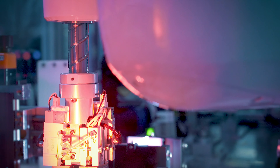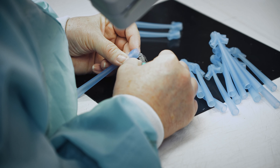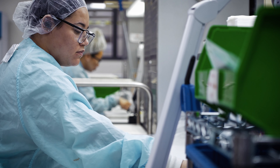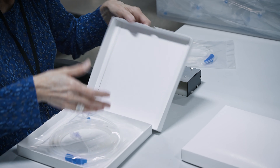We have a lot of engineering support — we've got design and development all the way through implementation. We can bring the product in-house here, we can build the components, we can assemble the components, and then we can package those components into a final product for them.